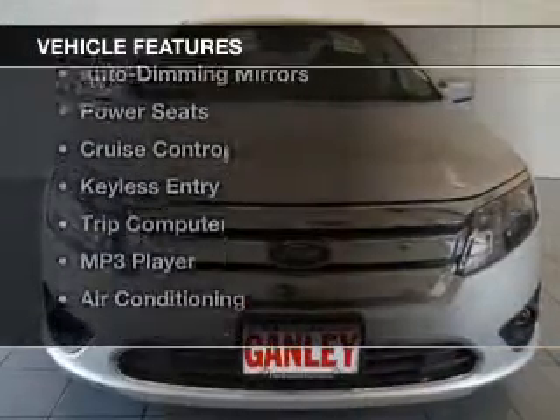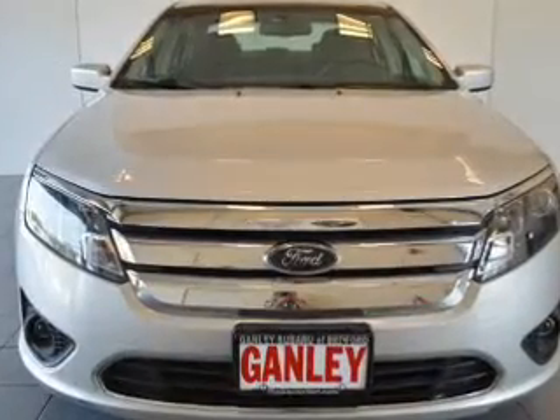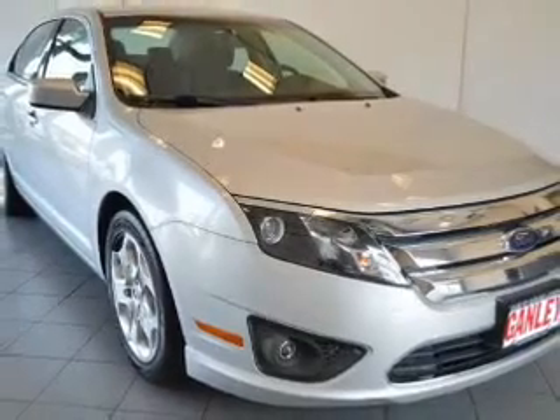The features include a sunroof, a satellite radio, steering wheel controls, auto dimming mirrors, and power seats.